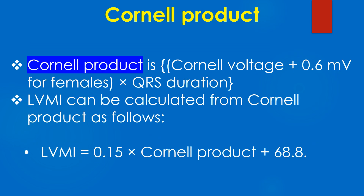Cornell product is Cornell voltage plus 0.6 mV for females, multiplied by QRS duration. LVMI can be calculated from Cornell product as follows: LVMI equals 0.15 multiplied by Cornell product plus 68.8.